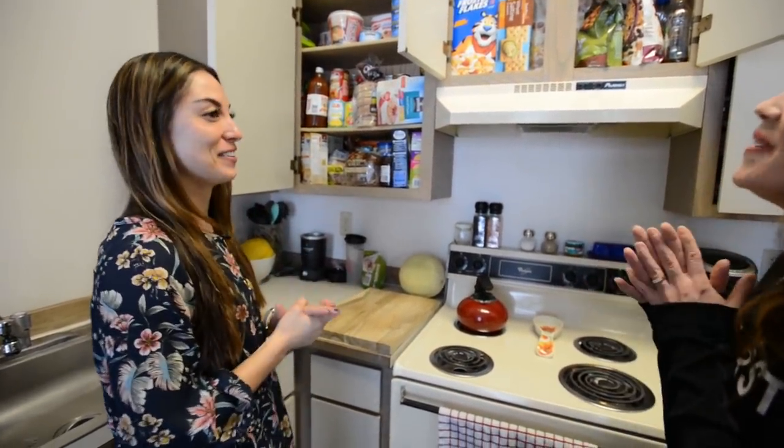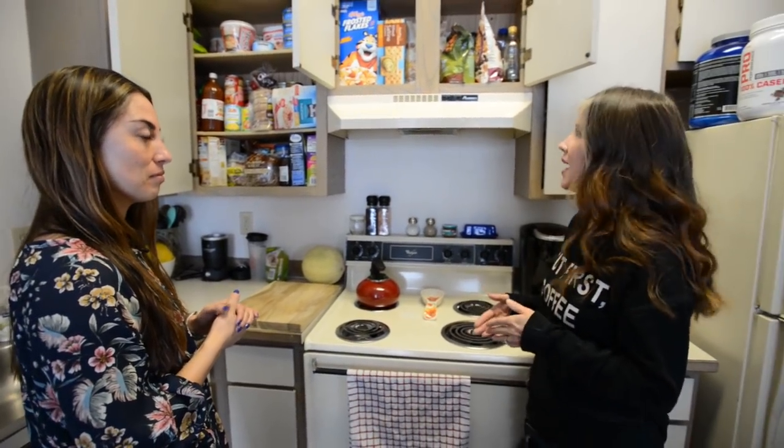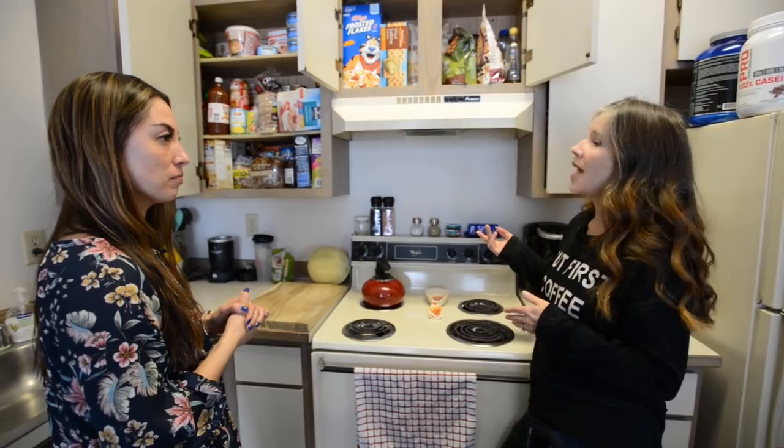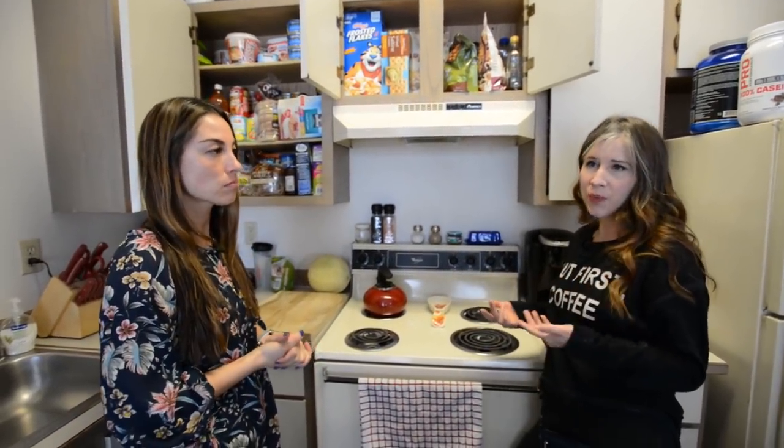I always start by completely emptying the space. I understand today we're not going to tackle the entire kitchen, but for your readers who are doing an entire kitchen, I strongly recommend emptying the entire space first.